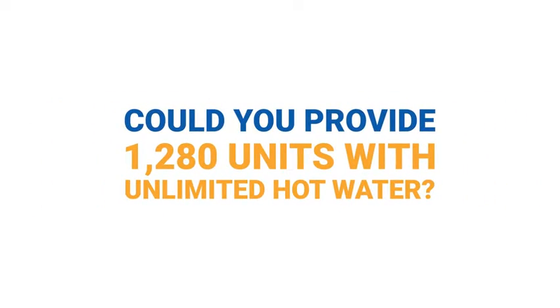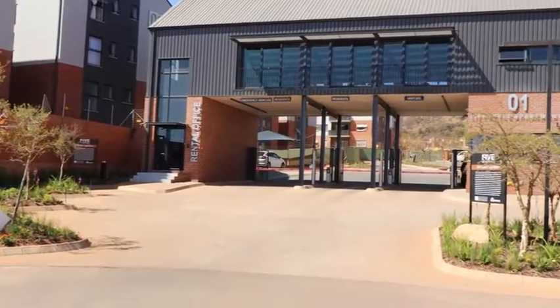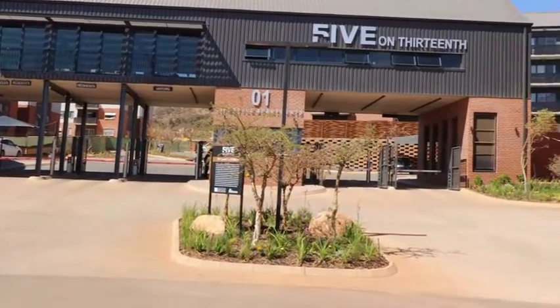It's a progressive system. There's no storage involved. As the demand increases, more units will light up to supply the correct amount of hot water.